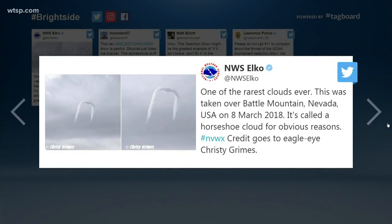So last week, this cloud formed over in Nevada. Is that real? Yeah, it's called a horseshoe cloud, actually a horseshoe vortex cloud. And this is the National Weather Service, Elko, that sent out this tweet. And they said it's one of the rarest clouds ever. This was taken in Battle Mountain, Nevada, last Thursday on March 8th.